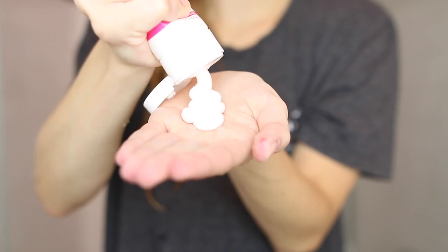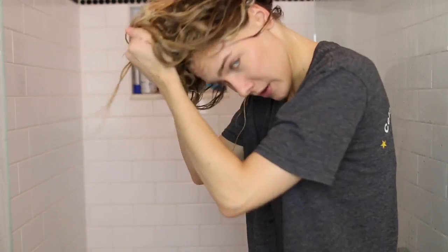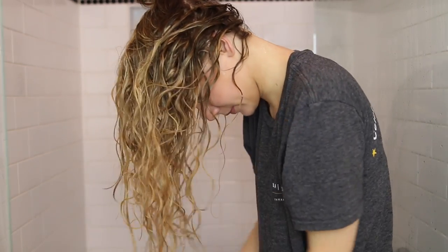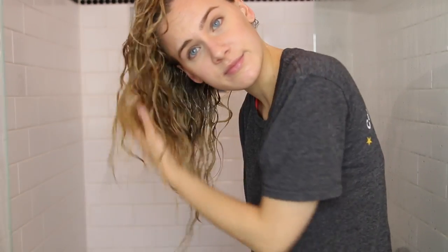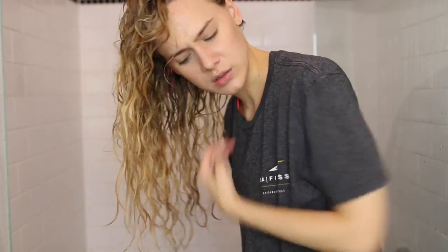Now I'm going in with my absolute favorite styler, Devacurl Wave Maker. I do not scrunch the water out of my hair — I go straight in on soaking wet hair and slop that product in, then scrunch it upwards for about 30 to 45 seconds, making sure it covers every wave and curl. I love this product because it gives me great volume while maintaining definition — it's my holy grail.